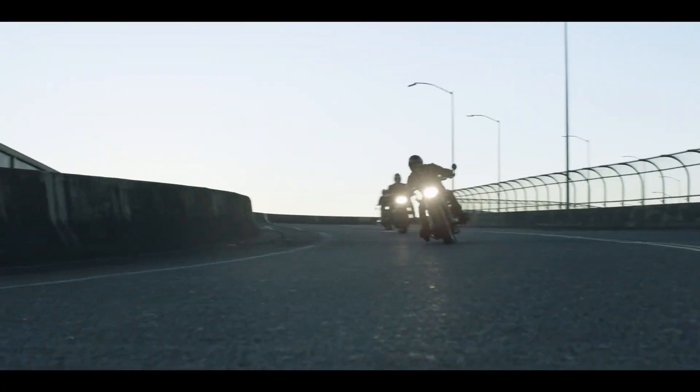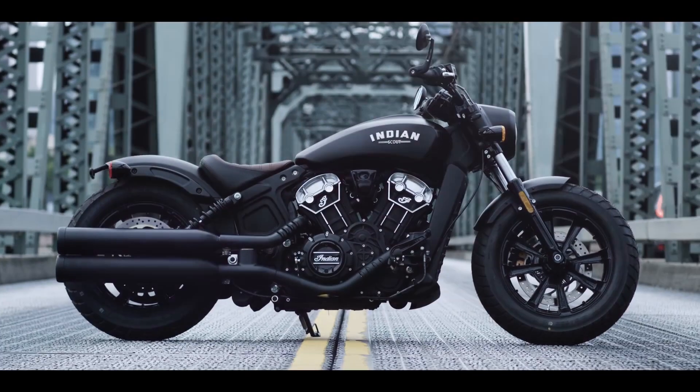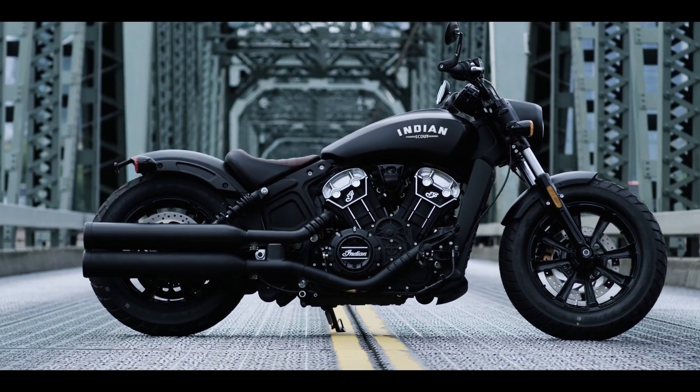The bike also takes a myriad of visual cues from the custom motorcycle scene, such as its sharp rear fender, bob seat, dual shotgun pipes, and side-mounted license plate holder. The non-ABS spec base model comes in a murdered-out black-on-black livery.